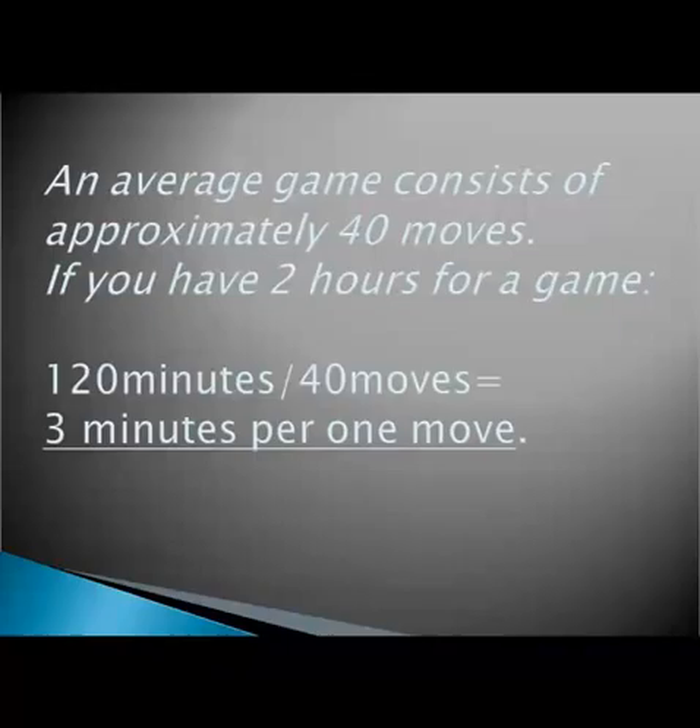An average game consists of approximately 40 moves — of course it can be longer or shorter, but we're talking about an average. Therefore, if you have 2 hours for a whole game, that's 2 hours divided by 40 moves, which equals 3 minutes per move. The standard time control of 90 minutes plus 30 seconds per move also gives you approximately 3 minutes per move. So you can easily figure out how long you should think about every single move in a given game. This is only an approximate rule, but it gives you a guideline.